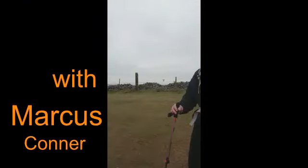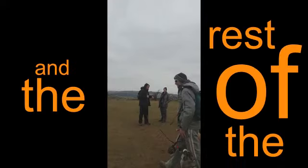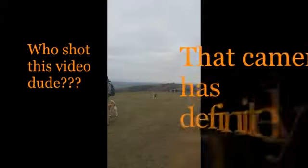You're out here with Connor and the rest of the Three Peaks 2016 Challenge members. As you can see over in the distance, we've got Crooks Peak, 211 metres in the Mendips.